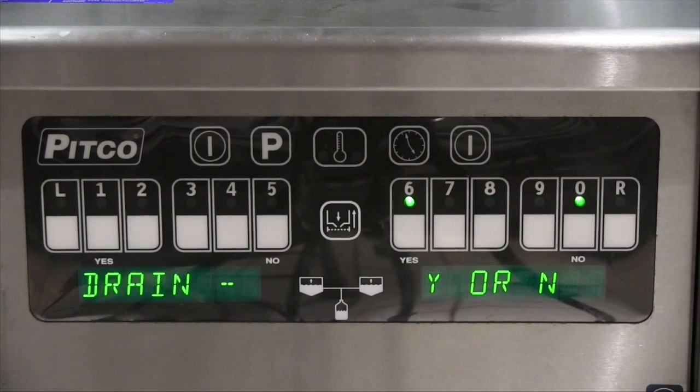If it does not close, you will get the scrolling message again. Try clearing the drain of any food or foreign objects again and press the yes key. You can do this only three times.